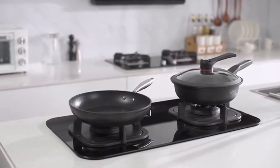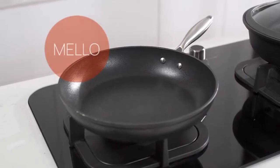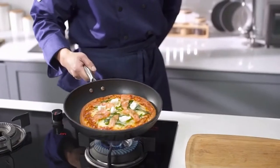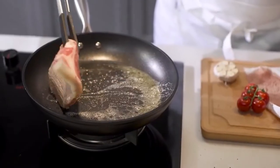Hard Crafts is proud to present to you Mello and Mello Hybrid — versatile and durable cooking pans with reinforced carbon fiber coating to ensure a smooth nonstick cooking experience that will last you a lifetime.